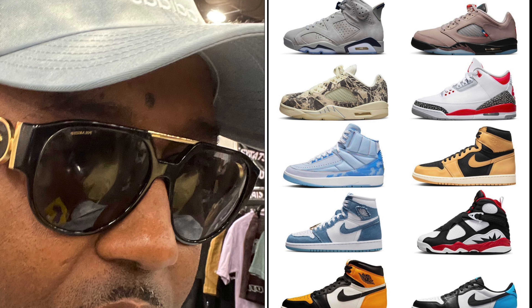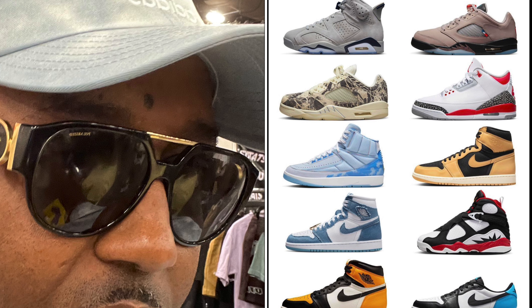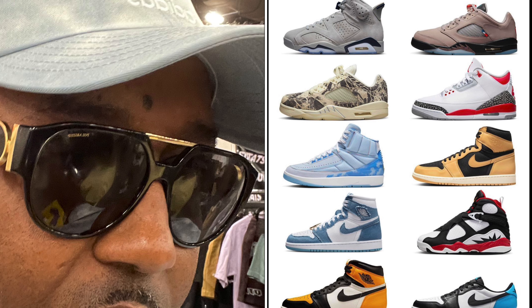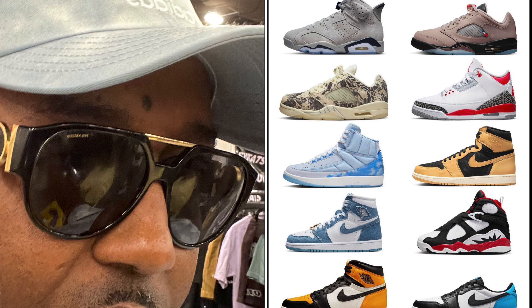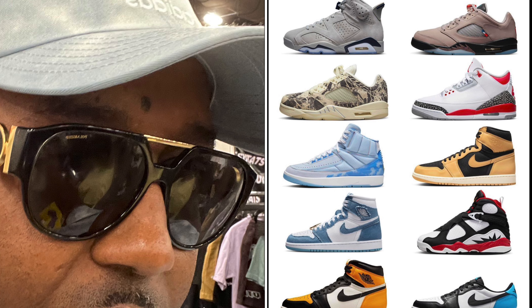Last but not least, on September 28th you got the UNC Air Jordan 1 Low OGs for a retail price of $130. I'm going to bet on these selling out on the SNKRS app — UNC always sells out and these are OG Lows, so they're definitely going to sell. I'll probably rock with them. That's all I got for September — comment below and let me know what you plan on picking up. Subscribe, like, and share the video. It's your man OG Bow Beats and I'm out!